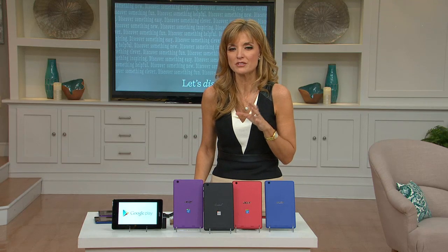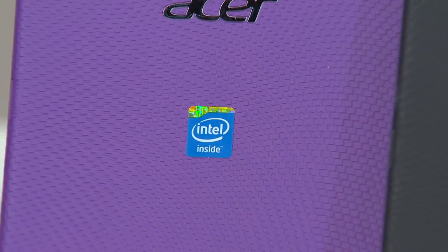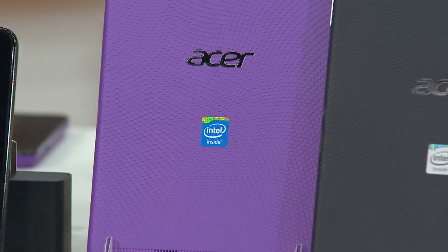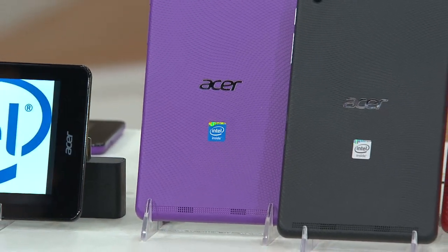Google features a dual-core processor, which means this tablet is lightning fast but low in cost. Today's special value is $99.96, but even more exciting, you can get this home for $24.99.